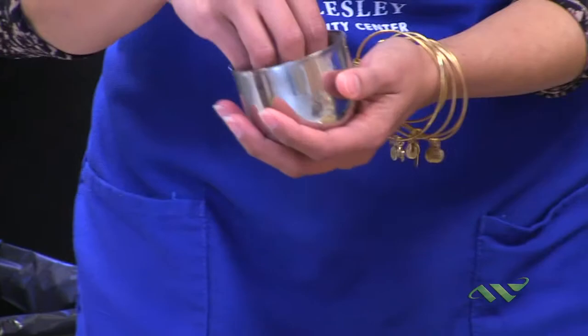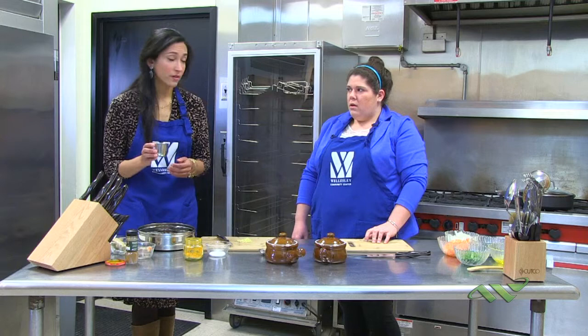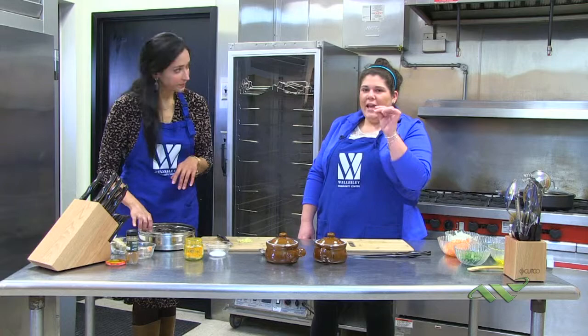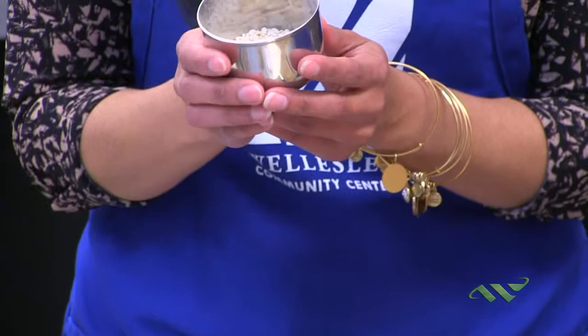This is mustard seed. I have some cumin — I was telling Katie before that it has its origins from the Mediterranean and Egyptian regions, and it grows all over from the Mediterranean to India. I actually tasted just one single seed of that and it's so floral and fresh. I am excited to use it.